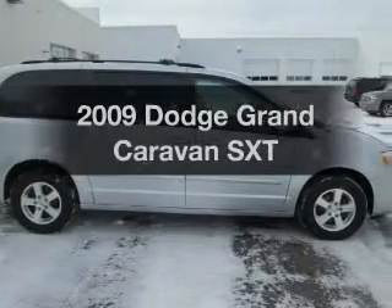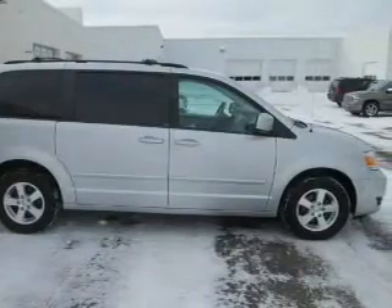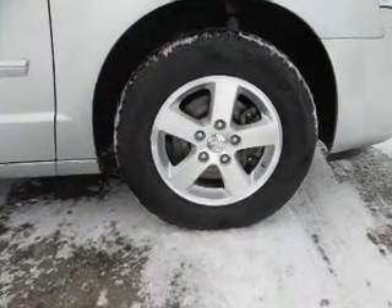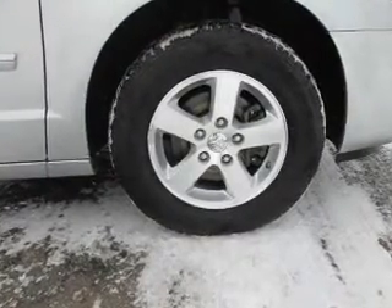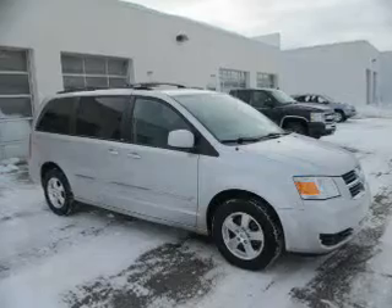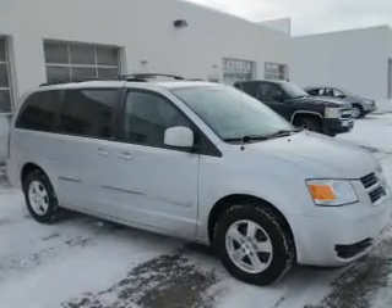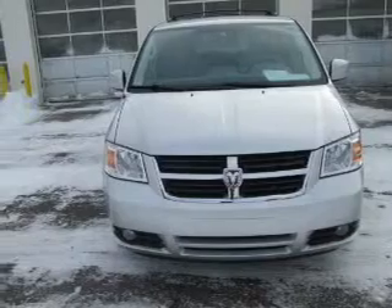Check out this 2009 Dodge Grand Caravan. If you're looking for an automobile with great attributes, look no further. The powertrain includes front wheel drive with a reliable six-cylinder engine connected to a smooth shifting automatic transmission. You will appreciate the safety feature of anti-lock brakes.